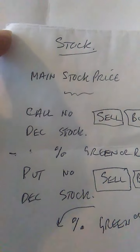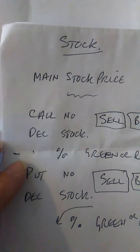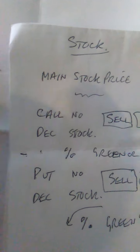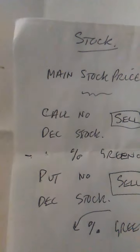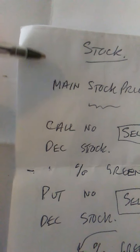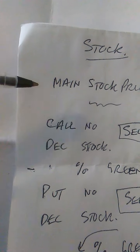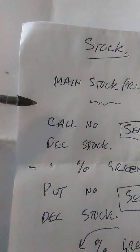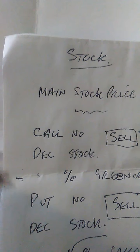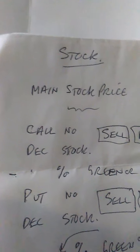There are about ten option stocks you can choose from. You've got Apple, Amazon, Meta (which is Facebook), Alphabet (which is Google), Tether, Netflix, Twitter — et cetera. Those are the main option stocks available.